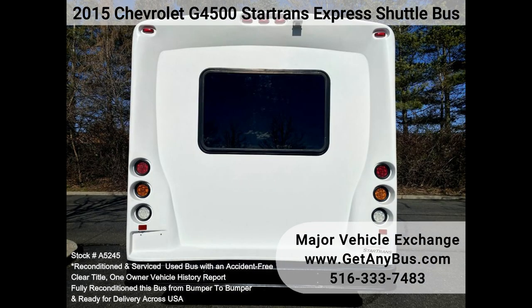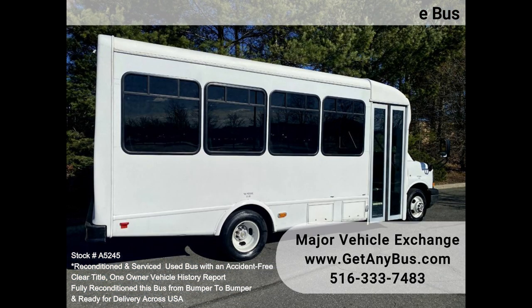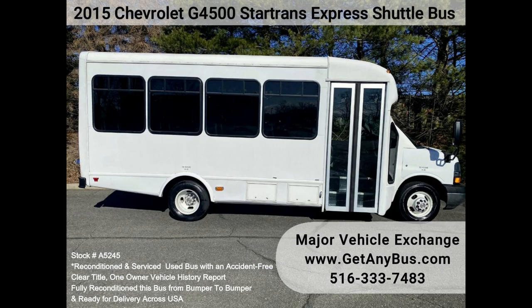Perfect for church, shuttle service tours, parties, weddings, college sports teams, casino runs, executive transportation, and more — ready to go to work. This bus was well-maintained and has been inspected and serviced as needed. This is an excellent shuttle bus for new startup transportation companies.